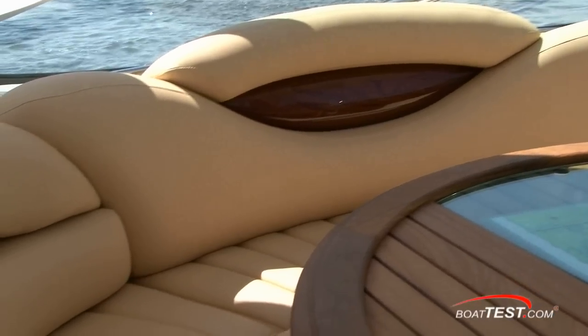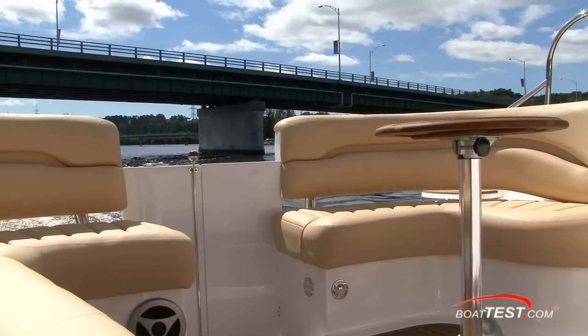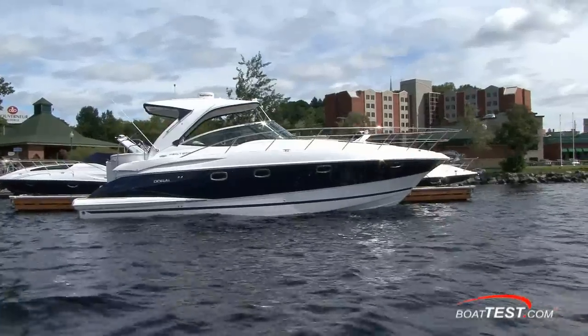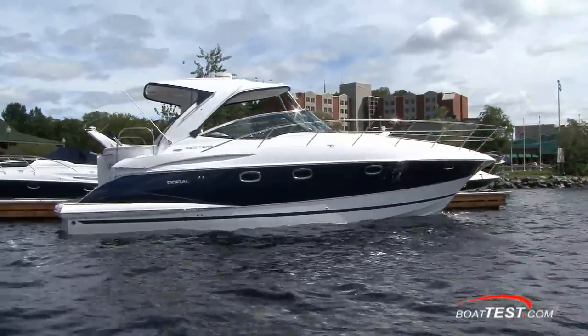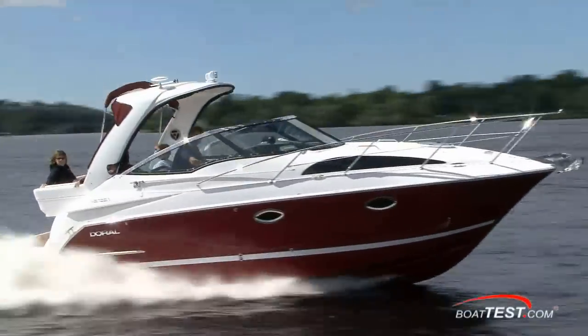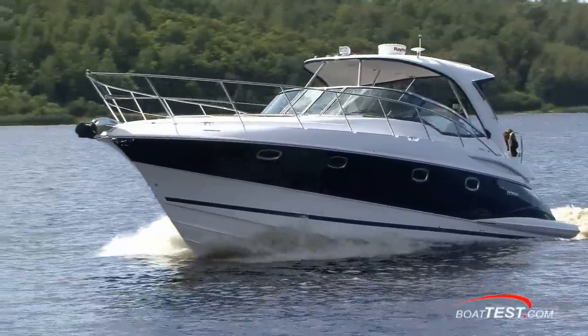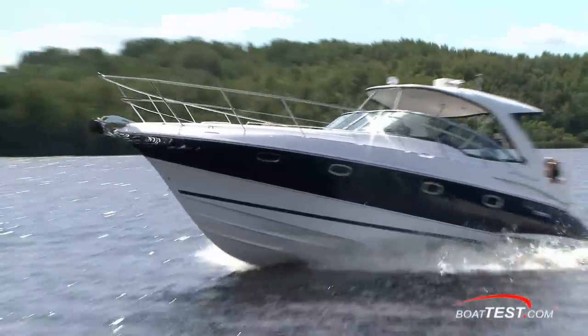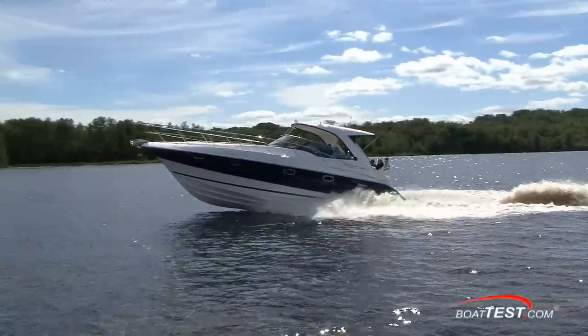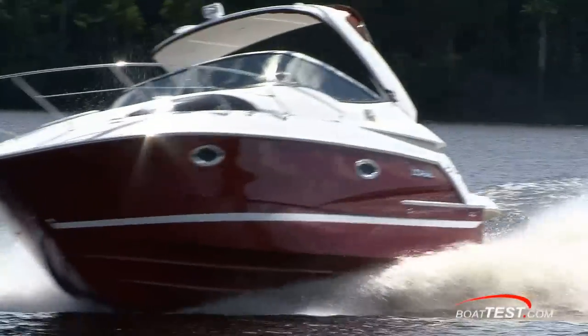Doral is a small volume builder compared to some of her competition. What you're getting from Doral is handcrafted quality from seasoned veterans who have honed their craft over many years. Being a boutique builder allows Doral to be free of many of the restraints others may have. At Doral, a request for customization is met with enthusiasm and choices are abundant. After several years of testing Doral yachts, I can say that their quality places their products firmly in the top tier of express cruisers built anywhere in the world.